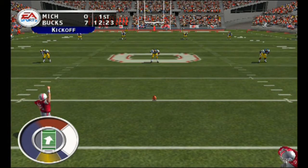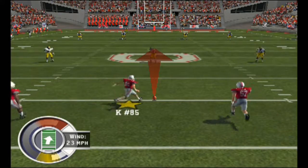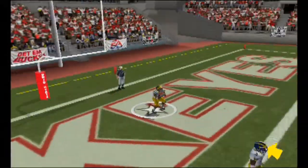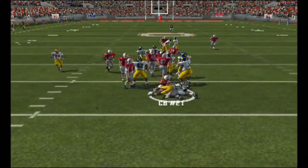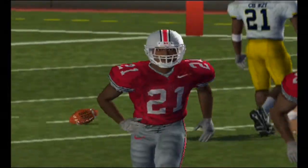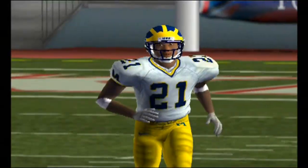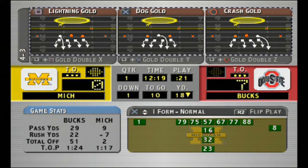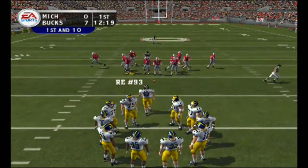Ohio State lines up for the kickoff. Number three and number 21 back deep to return — he got all of this one, great kick. Number 21 fields it in the end zone. You guys remember what this offense did the last time they had the ball? It was three and out so fast they had to ask for a slow-motion replay. They'll start this drive at the 18.